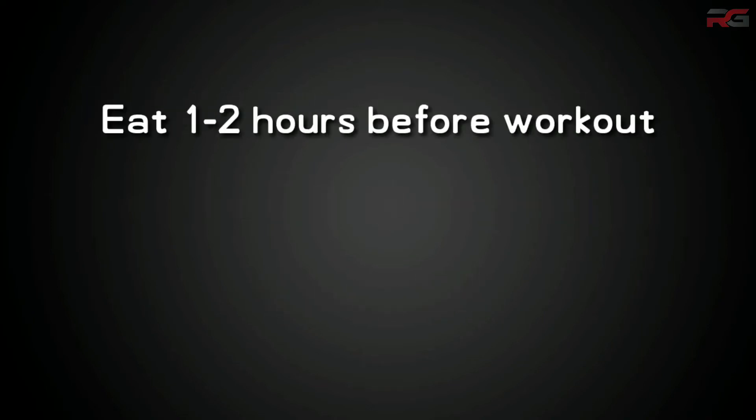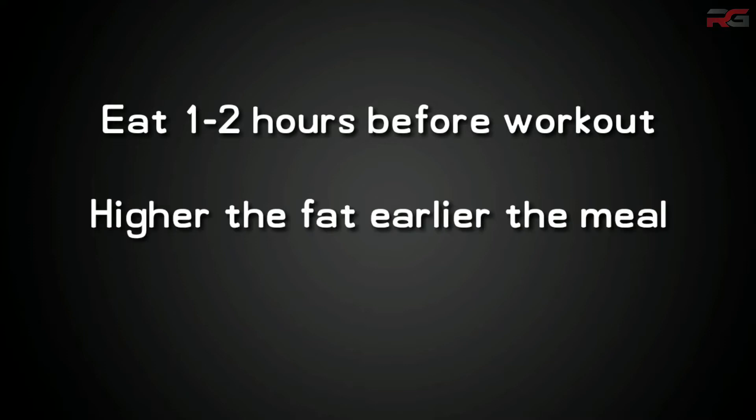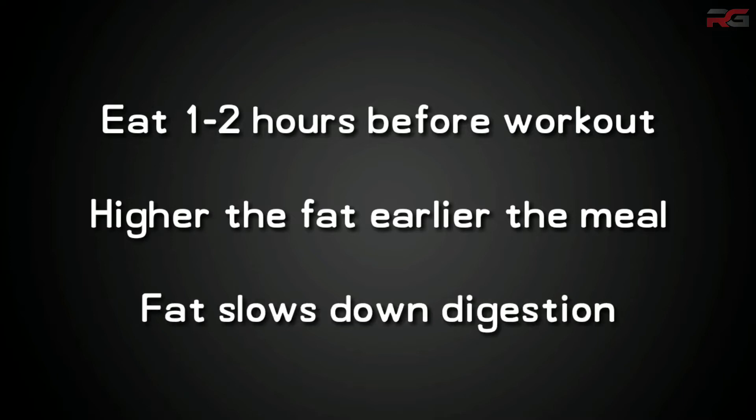Eat one to two hours before workout based on the amount of fat present in your food. The higher the fat content, the earlier the food should be eaten, because fat will make the digestion process slower.